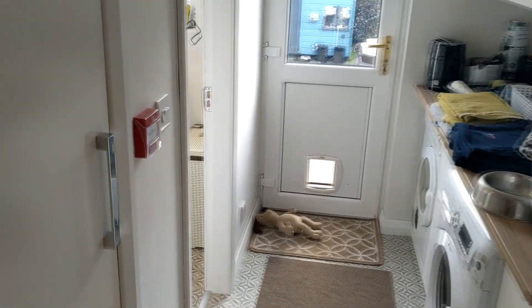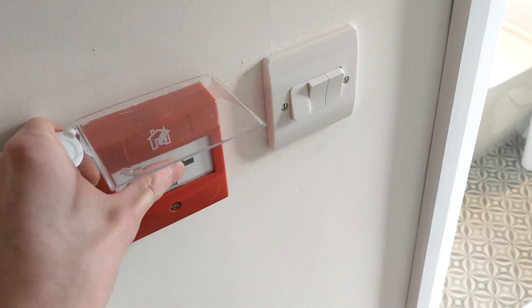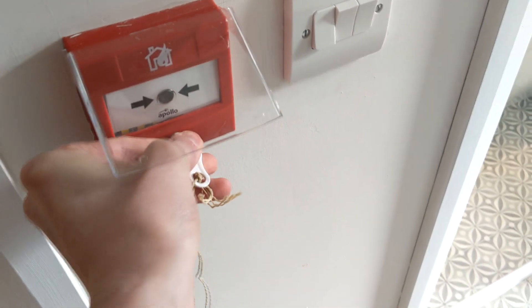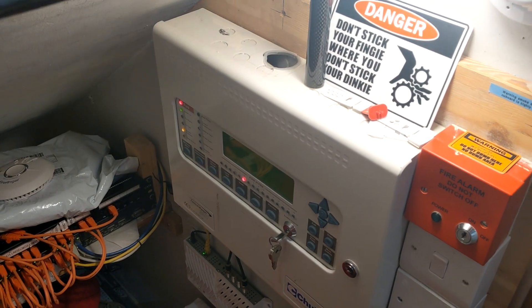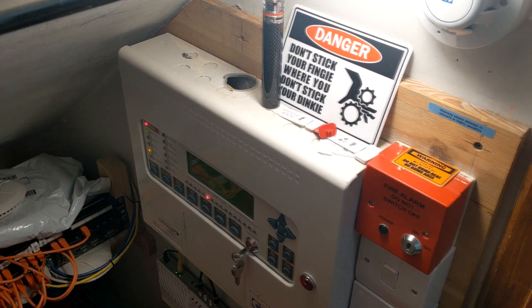The first device I'm going to test is the call point in the utility room. So I'm just going to lift the cover.